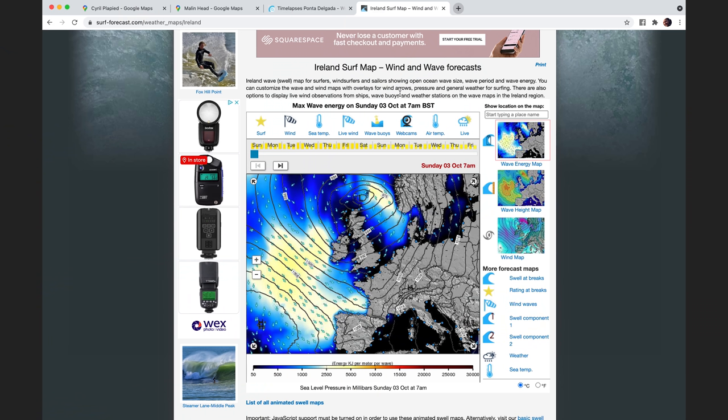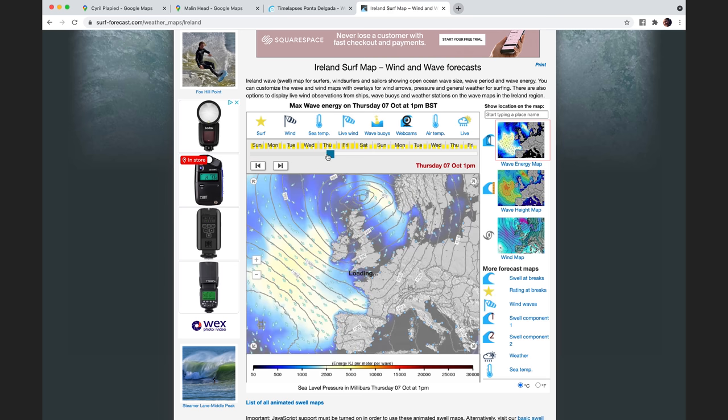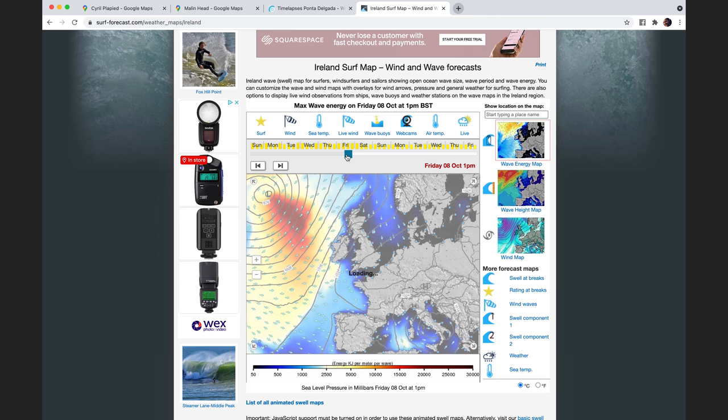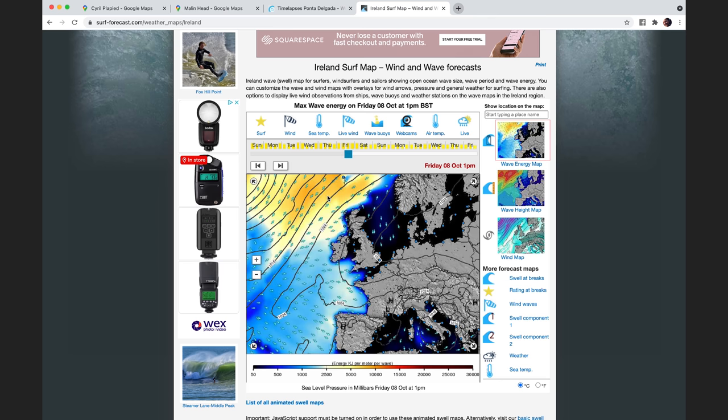The other thing I do is check the weather. Before going to Ireland I looked at surf maps — Magic Seaweed is a good resource, but I used SurfForecast.com. They have a wave energy map, wave height map, and wind map. You can see there's a big swell coming in towards the Faroes on Friday, so that can help plan when you go if you've got a few dates available, or if you're watching your own coastline for changing conditions. Wave maps are a really good way of doing that for coastal photography.